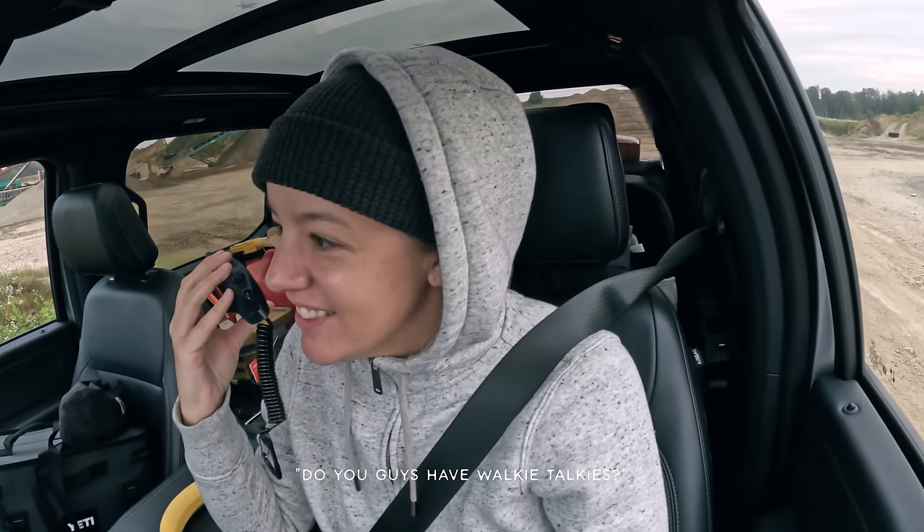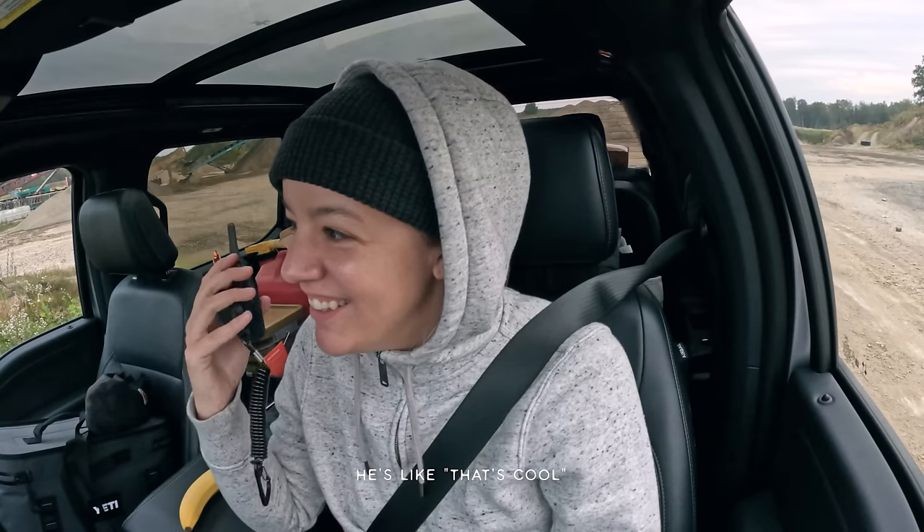Is that your buddy in the truck? I'm like, yeah. He's like, do you guys have walkie-talkies? I'm like, yeah, that's cool. That's my wife. Buddy thought I was a dude, because I look like a dude this morning.